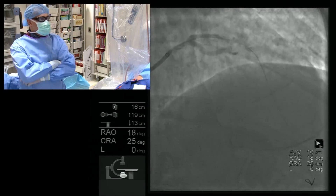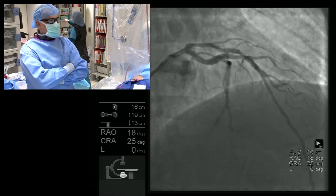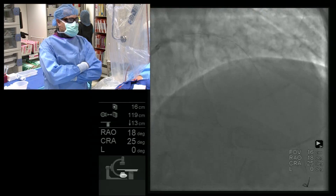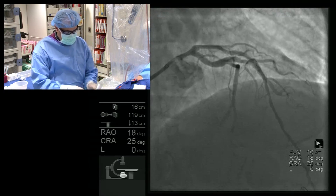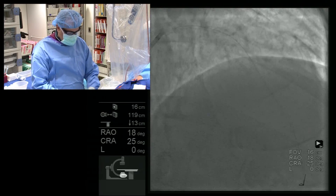May I have a 3.5 by 28 ABSORB? After placement of the ABSORB, we will do post-dilation, and after post-dilation we will repeat an OCT run. We may have to do proximal optimization in the proximal portion of the stent, but we'll see.